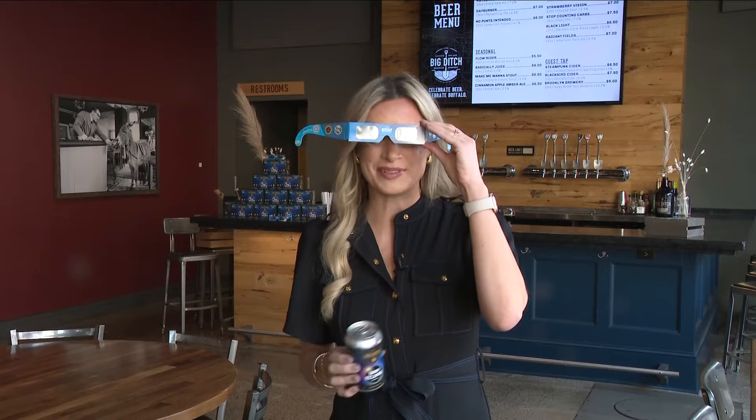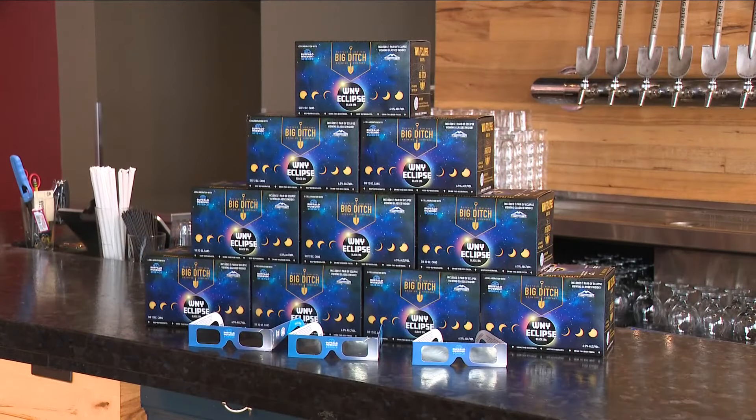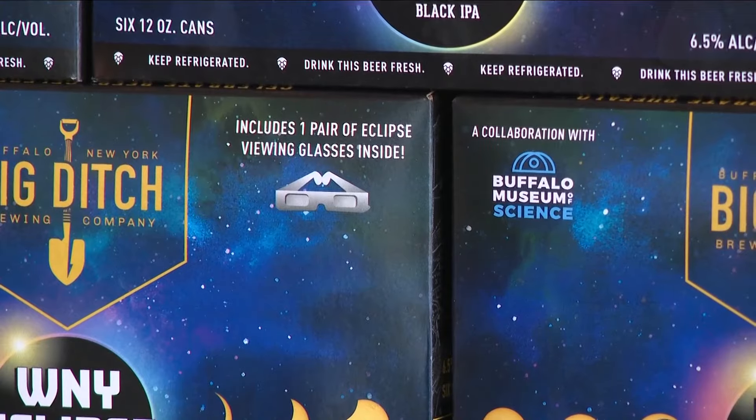The eclipse-themed beer has been in the works for several months, and every six-pack also comes with a pair of eclipse glasses. The idea probably started about six months ago, and it took some time to really work with the Museum of Science. It's been a great partnership, developing the packaging, figuring out the style, and making sure there was interest in selling it. After months and months of planning, it should be available beginning on Friday the 1st of March.